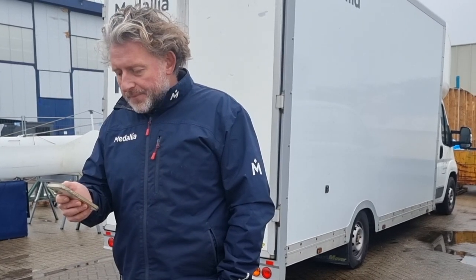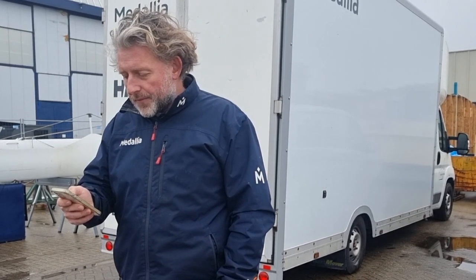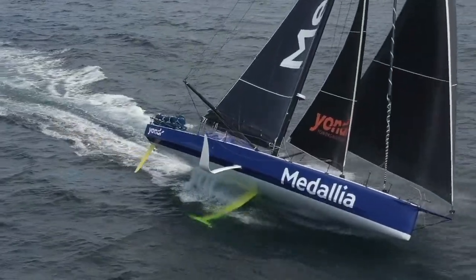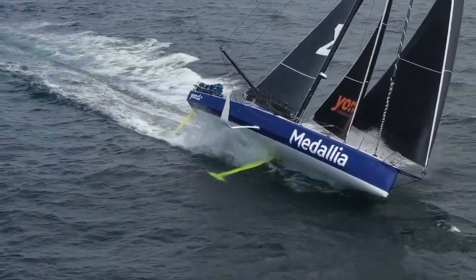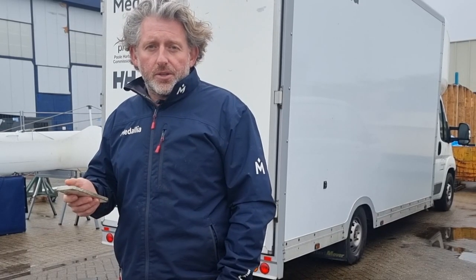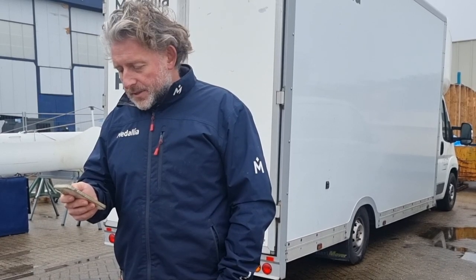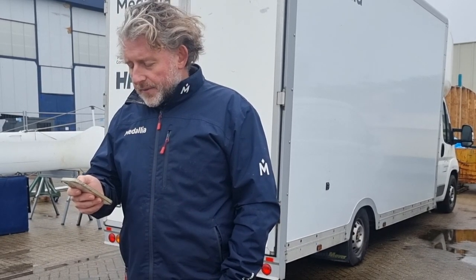Will the extra weight needed to reinforce everything compromise speed in lighter airs? Yes, the boat is going to end up quite a lot heavier. Each new foil is about 300 kg; the old foils combined were 260 kg. So there's a lot more weight with the two new foils plus all the additional structure, meaning we'll be several hundred kilos heavier. That inevitably influences light-air performance, and the new foils will also drag a bit more in the water in light air than the old ones, which you could basically retract. So potentially a bit slower in light air.